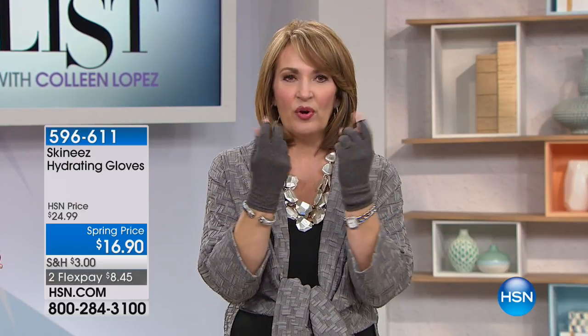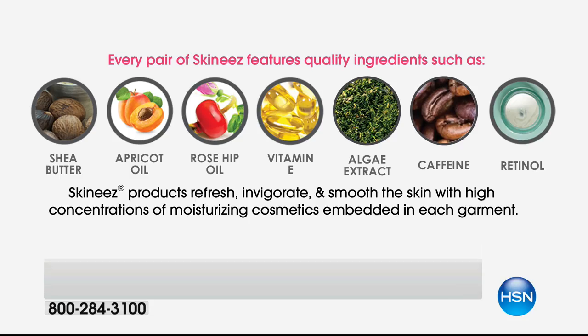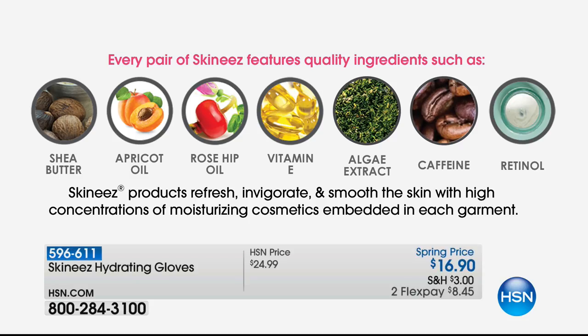These nutrients are amazing — not greasy feeling, but when you put them on they feel so nurturing. Look at all these incredible ingredients including shea butter, apricot oil, rosehip oil, vitamin E, algae extract, caffeine, and retinol. With everybody ordering, there are fewer than 1,000 pairs left. For eight dollars and 45 cents on flex pay, get them home and try them — they protect, refresh, invigorate, and smooth your skin.